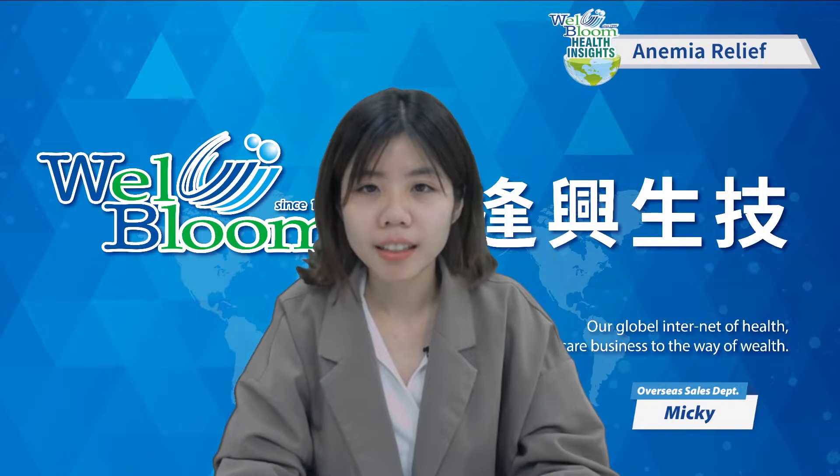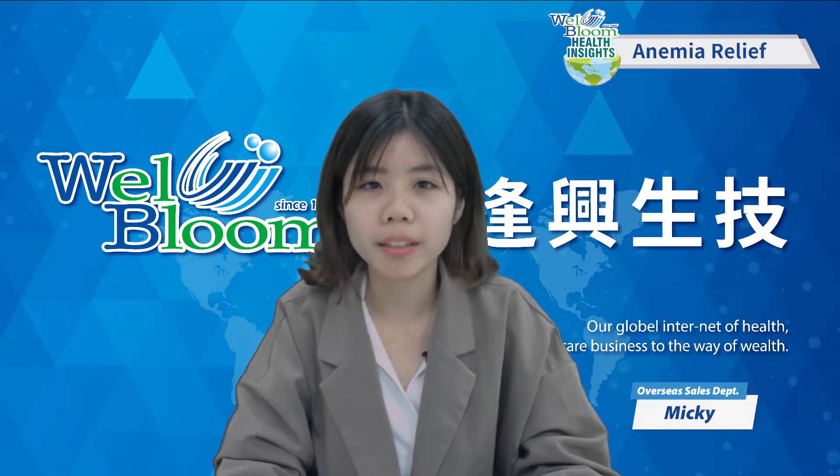Hello everybody, this is Miki. I am from Wildburn Biotech and I will introduce the topic anemia to you.